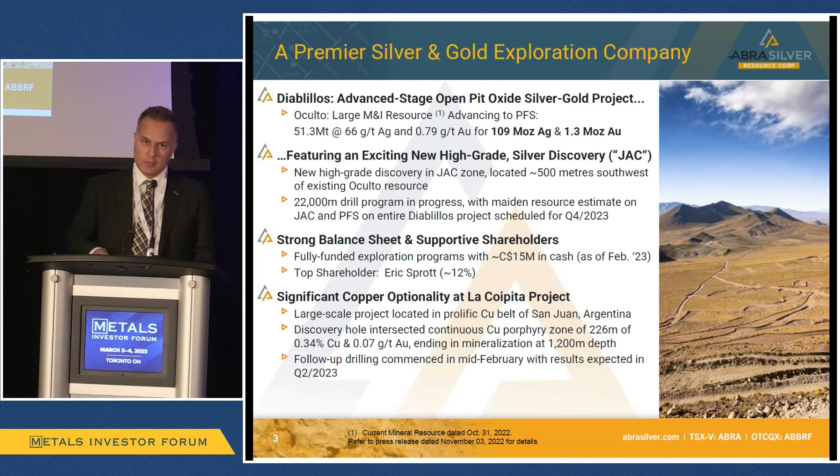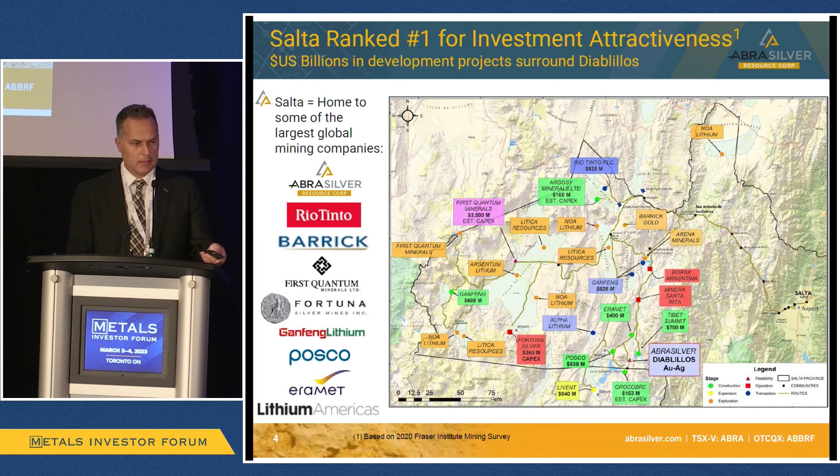Besides Diablilos, we also have a second project that we're very excited about called La Coipita. It's in the San Juan province of Argentina, well-known for mega porphyries. We believe we might be drilling the next one — we're drilling that right now with drill results expected shortly.